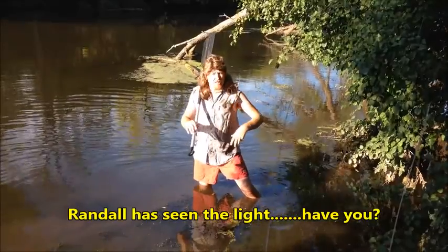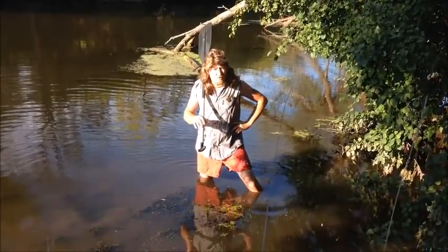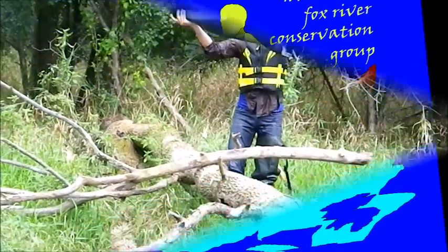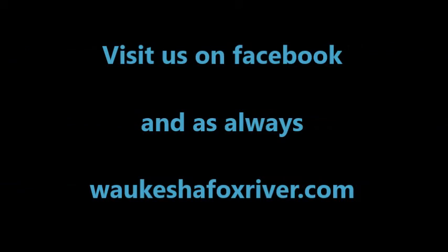You're right — we should clean our canoes after every usage. We hope you enjoyed this survey of the Bark River. Thanks for watching! If you like what we do and are interested in helping us out, contact us anytime.